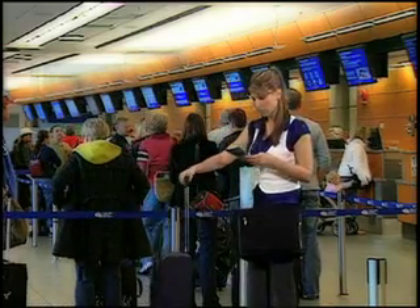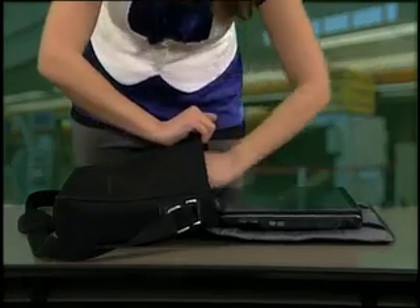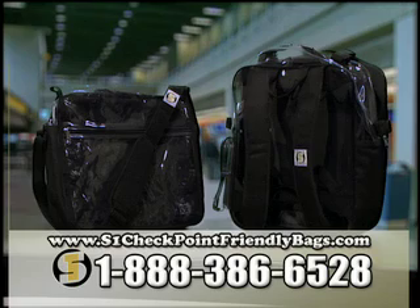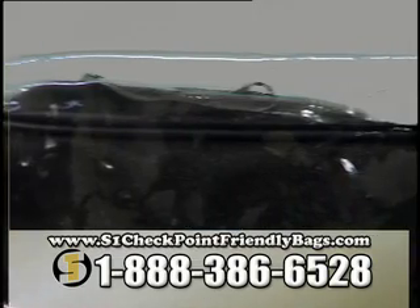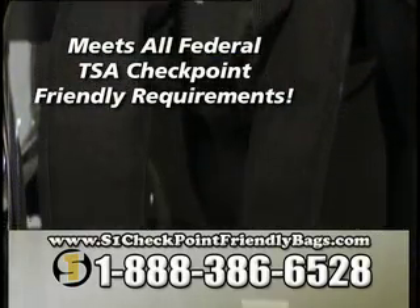You need to travel, and you need your laptop when you do — but do you really need to remove your laptop at every airport checkpoint? Not anymore! Introducing S1 Checkpoint-Friendly Laptop Bags and Backpacks. All S1 Laptop Bags and Backpacks are designed to meet Federal TSA Checkpoint-Friendly requirements.